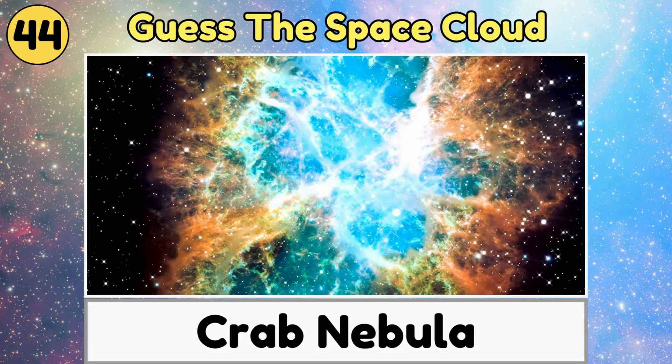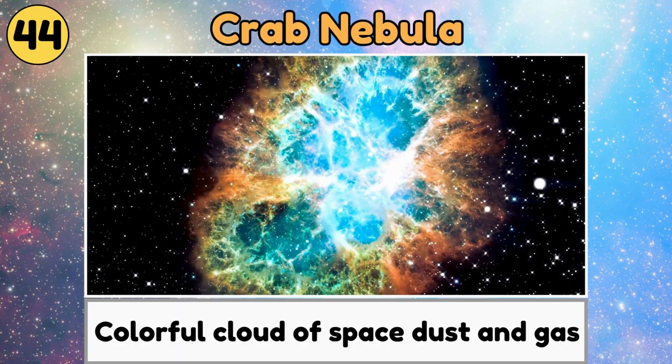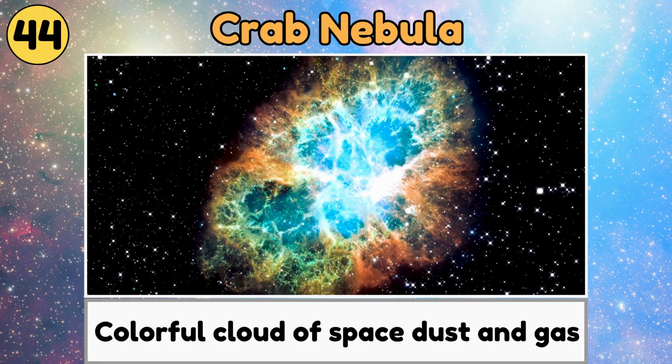Crab Nebula. The Crab Nebula is a colorful cloud of space dust and gas, left over from a huge star explosion.